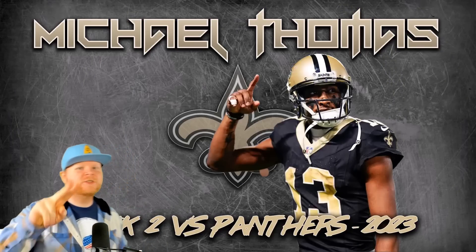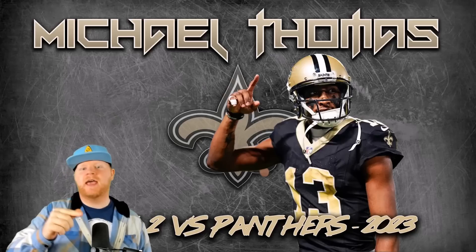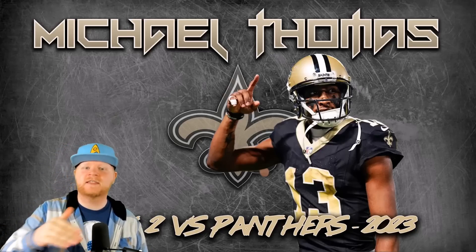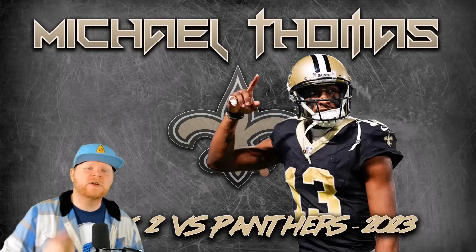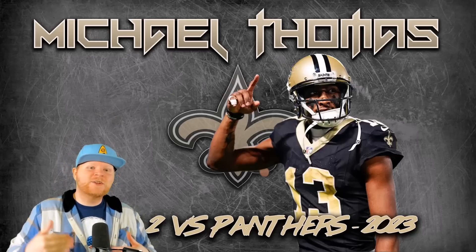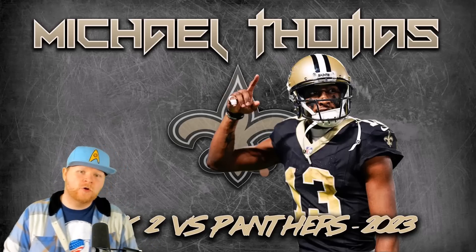Welcome back Saints fans, Who Dat? You're 2-0 to start the season and we're bringing you back to the Saints film room today to talk about Michael Thomas and how he looks so far — more specifically how he looked in the game against Carolina. Things I want to focus on: how does he look athletically in his stem, into his breaks, how does he look in routes, at different depths of routes? Is the play speed there and how are the New Orleans Saints using him?